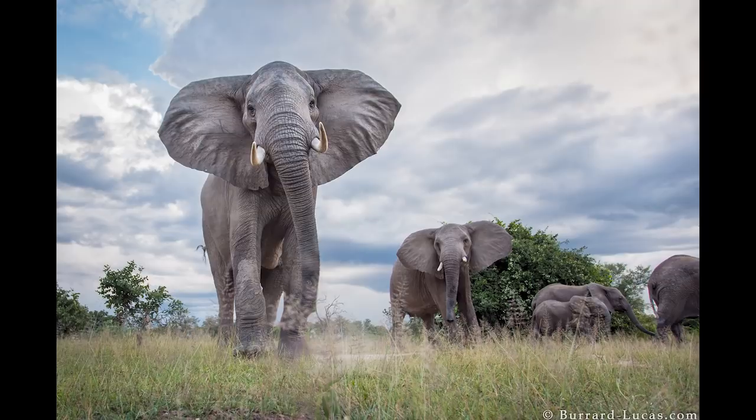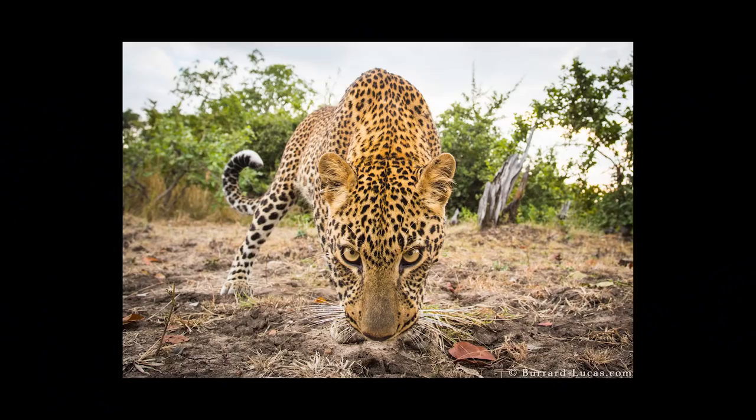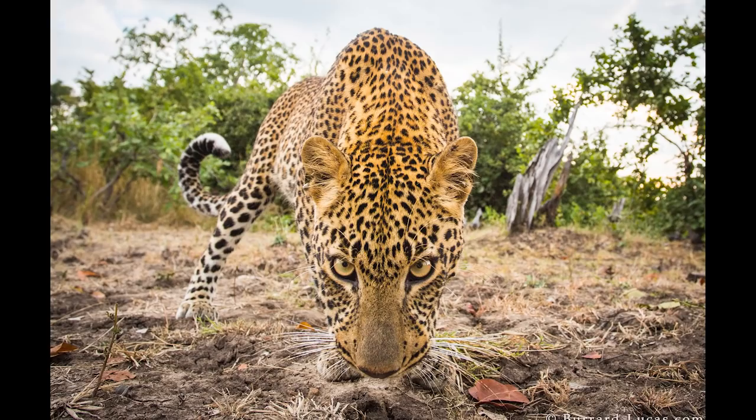Betelcam allowed me to get this close-up wide angle perspective, but the problem with it was that it could only really be used to photograph quite bold animals like lions and elephants. There's a whole range of other species — nocturnal species and shy elusive species — that wouldn't let the buggy anywhere near them, and so to get this same perspective with them I had to use a different technique: camera traps.